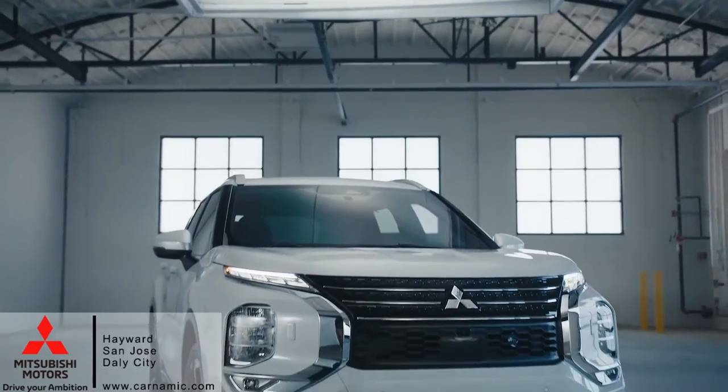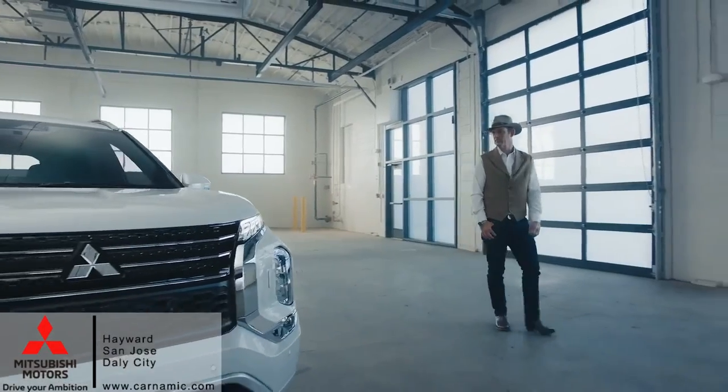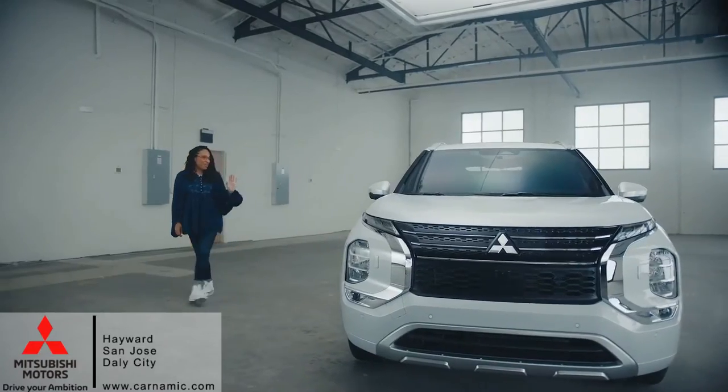Oh wow. Oh my god, I am in love with this. That looks sleek. I feel like it's sculpted. This is like art.